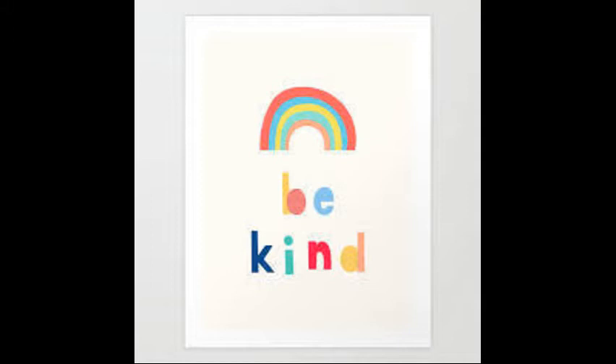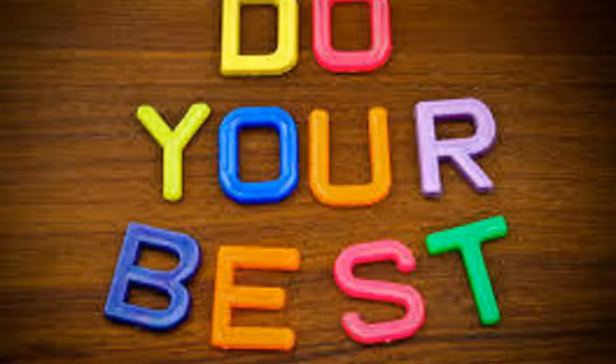As always, champs, remember to be kind, be safe, and always do your best. Have a great day.